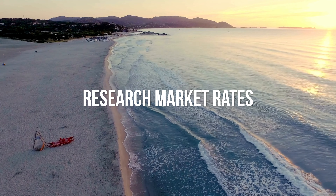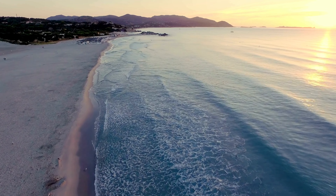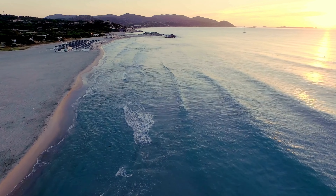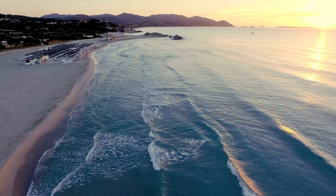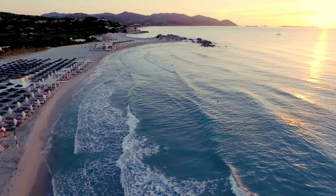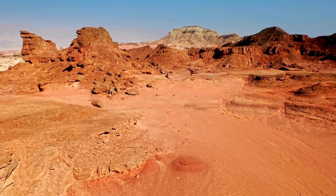Now that you know what will help you stand out, let's discuss a few points about being competitive with rates and client budgets. Setting competitive rates and understanding client budgets are essential to securing gigs on pilot networks. Number one: research market rates. Research the market rates for drone services in your area and industry. Understand what other pilots are charging and how your services compare. This knowledge will help you set rates that are competitive yet fair. Remember to never charge less than your time is worth. Number two: offer flexible pricing. Be open to negotiating with clients and offering flexible pricing structures. For example, you can offer package deals, discounts for repeat clients, or bundled services. Flexibility can make your services more appealing to clients with varying budgets.